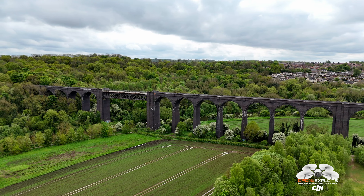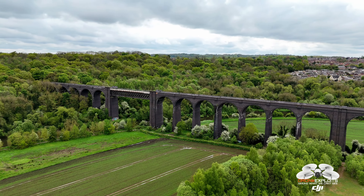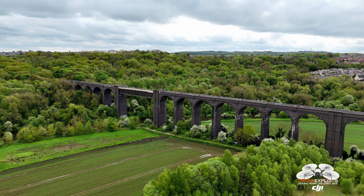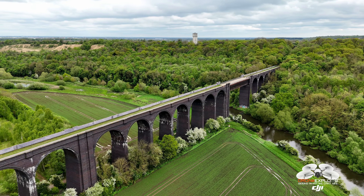Each arch has a span of approximately 50 feet (15 meters). The viaduct was a critical part of the Dearne Valley Railway, which was established to facilitate the transport of coal from the South Yorkshire coalfields to broader markets.